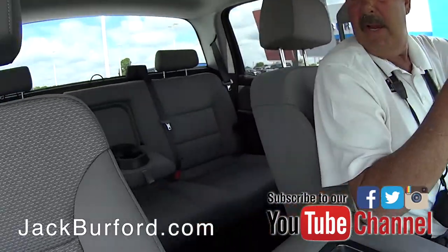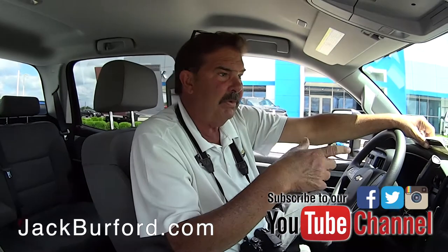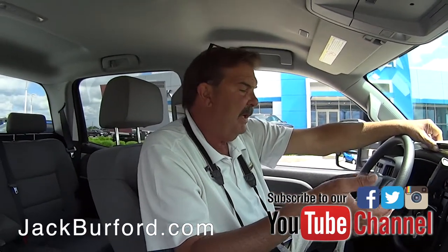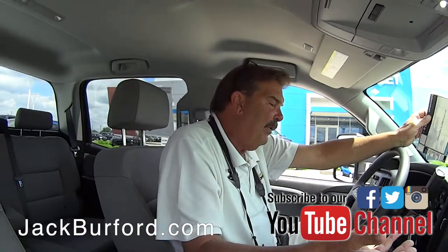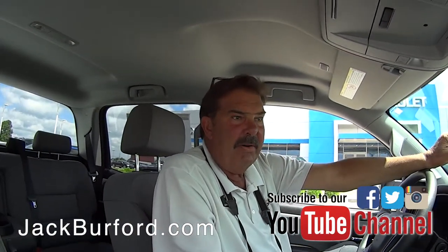It's a crew cab. The gentleman who traded this in — I was talking to him out here the day he traded it in. He did buy another heavy-duty truck from us. He's getting ready to buy a camper and he didn't want to pull his camper with this truck because it was brand new. It's only got 4,000 miles on it.